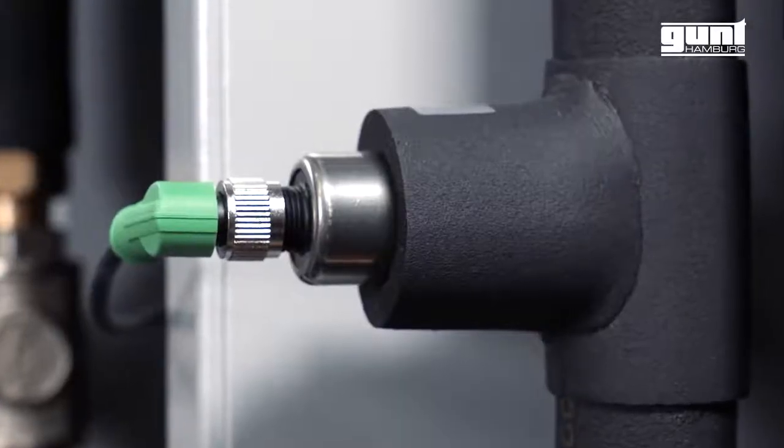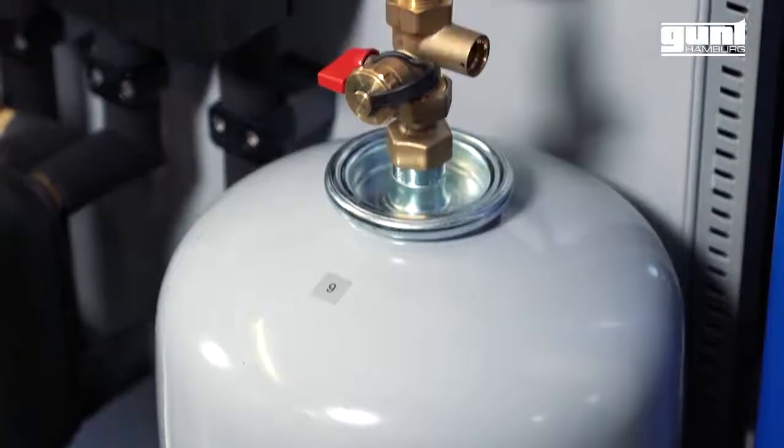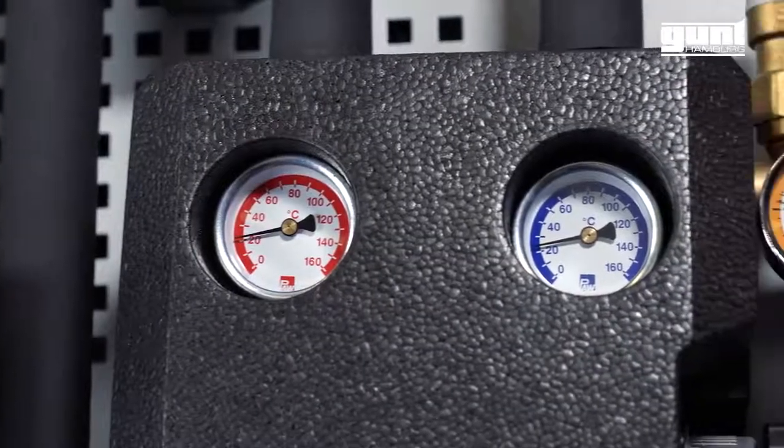The built-in sensors offer the possibility to measure significant didactic data, such as the temperature of the collector inlet and outlet or the flow measurement of the solar circuit.